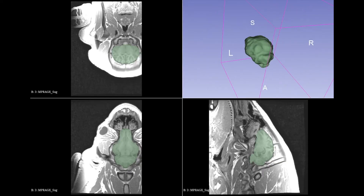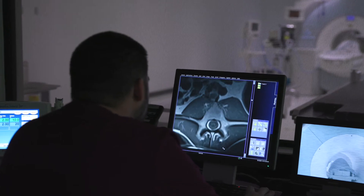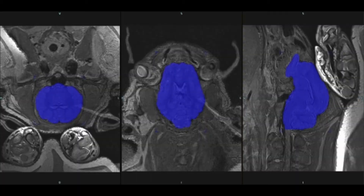We have unique capabilities for coordinating translational imaging and surgical research services under one roof, including imaging for a wide range of research models, specimens, and inanimate objects. We also can provide housing, anesthesia services for imaging procedures, and surgical support.